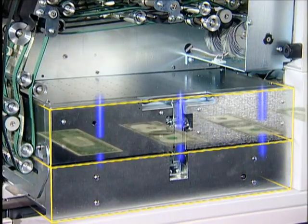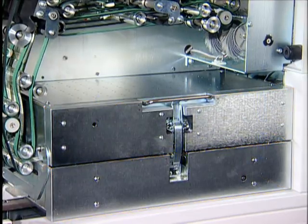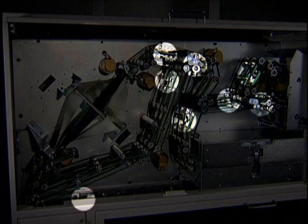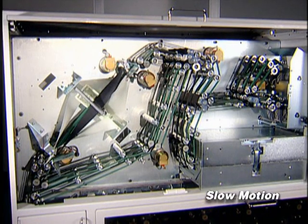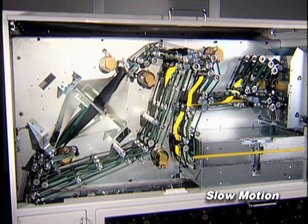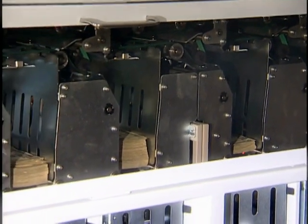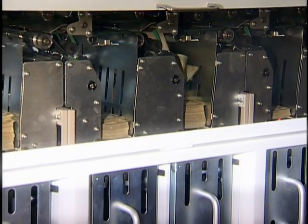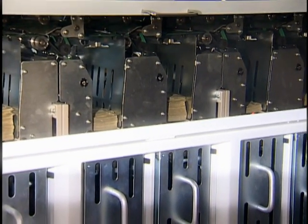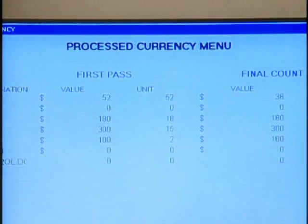The module also identifies suspect notes with the latest counterfeit detection technology. With currency characteristics distinguished, the system automatically initiates routing along the proper belt path. Sensors strategically placed throughout the system continuously track each note's progress. Notes that require facing are directed through the inline facing module and are immediately placed back in sequence without compromising speed or performance. All notes then pass through a final counting sensor located in each stacker, providing a double count verification. Transfer between the stackers and the cassettes is automatic and fast. This closed-loop system ensures proper routing and delivery of the expected currency.